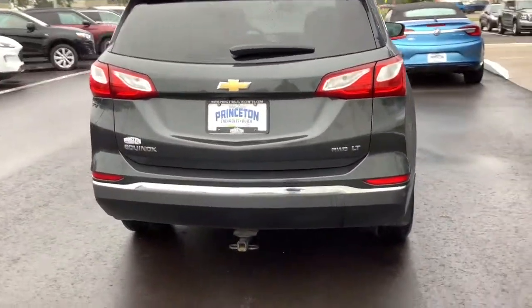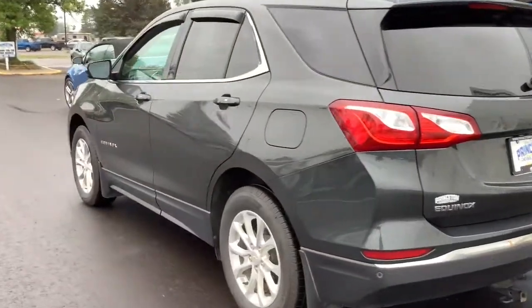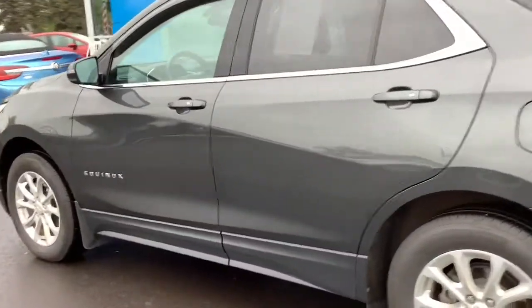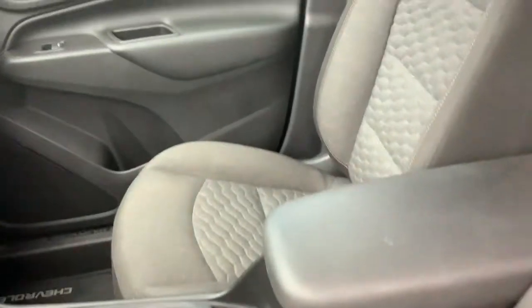Ample cargo space and sculpted styling. The following are some of this vehicle's highlighted options: heated driver seat, keyless entry, all-wheel drive, satellite radio, backup camera, remote engine start, heated mirrors, keyless start, power driver seat, and steering wheel audio controls.